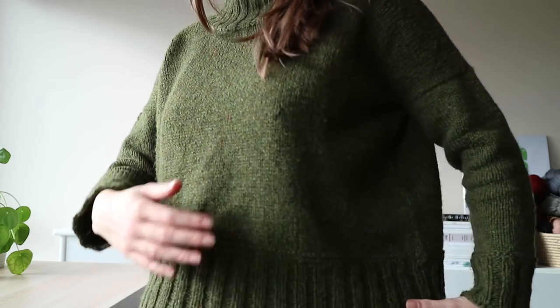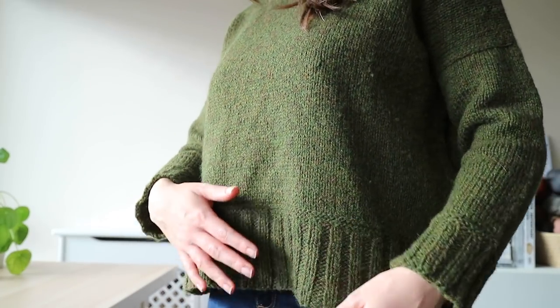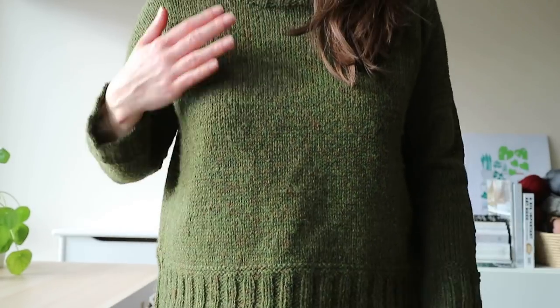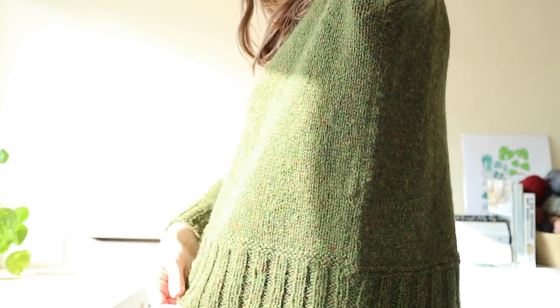It's got a nice funnel neck which I really like, and I made some modifications. The deep ribbing I've done should actually be colourwork — it had a very narrow rib with colourwork body and colourwork on the cuffs — but I'd seen sweaters on the high street with a funnel neck and deep ribbing and thought it was a really nice modern shape. It's also got a drop shoulder, which is the first time I've done that, but I'm really pleased.